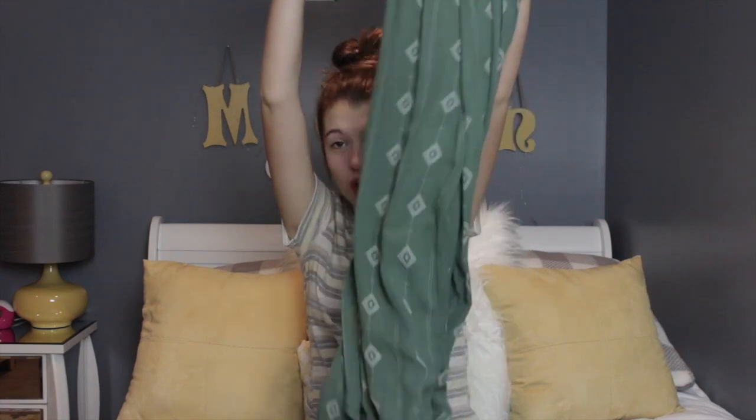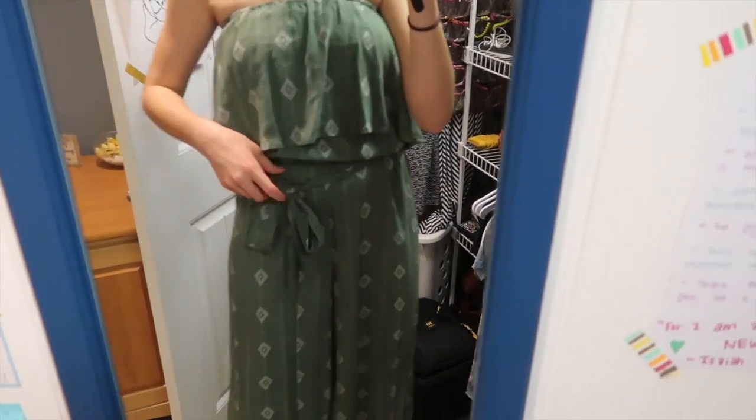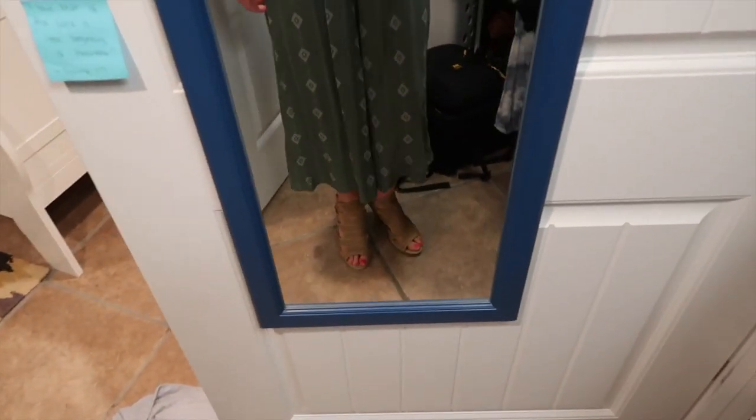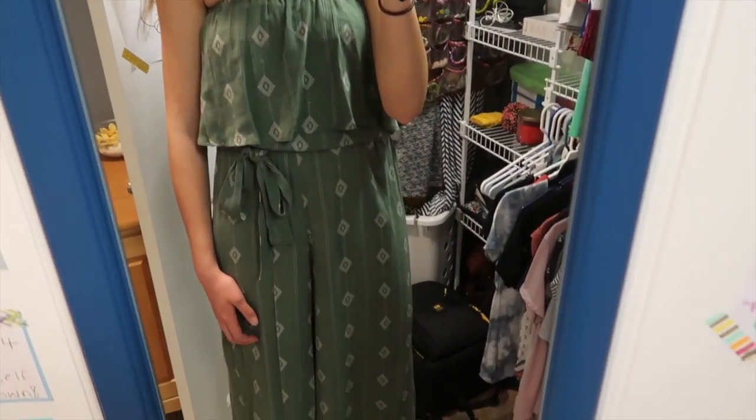The next items are from a couple of local boutiques, so I've combined them into one section. The first thing I got is this jumpsuit — I absolutely love it. It's off the shoulder, green with white little triangle shapes on it, has a tie belt around the waist, and then flows out into the jumpsuit. I saw it on Instagram and knew I had to get it, and it was just what I imagined on me.